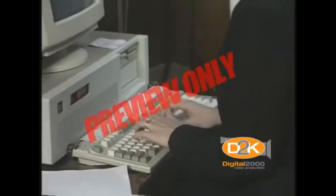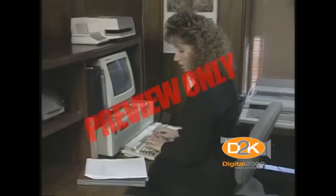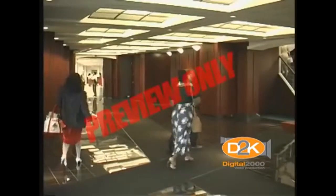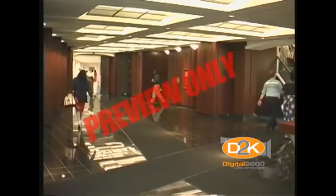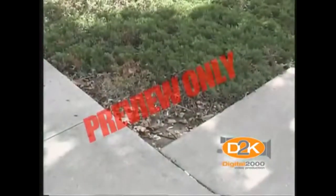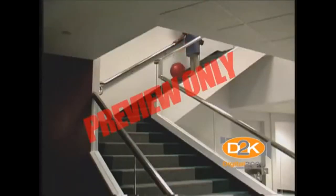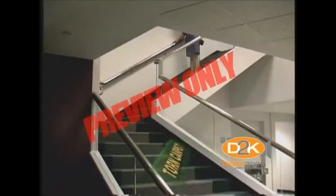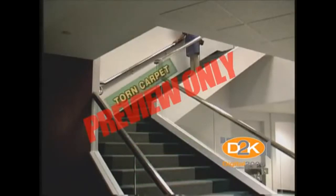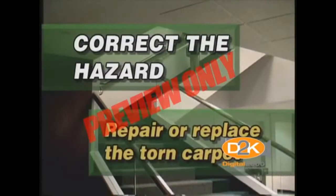We weren't taught safety in school, and we just don't think an accident is going to happen to us. Probably the most frequent and most serious accident, both in the home and at work, is a slip and fall. Let's use the old falling down the stairs routine — there's a torn carpet at the top of the stairs, which could cause a person to trip and fall. The obvious solution is to correct the hazard: repair or replace the torn carpet.